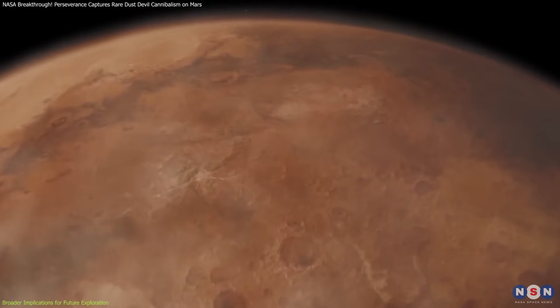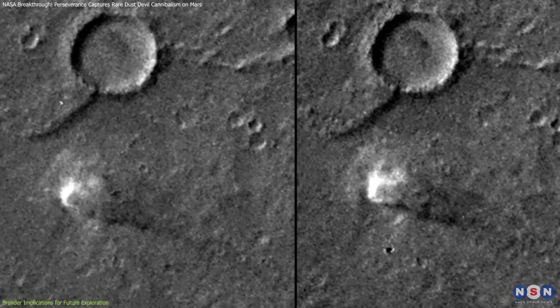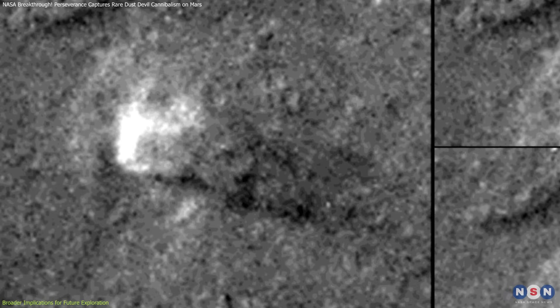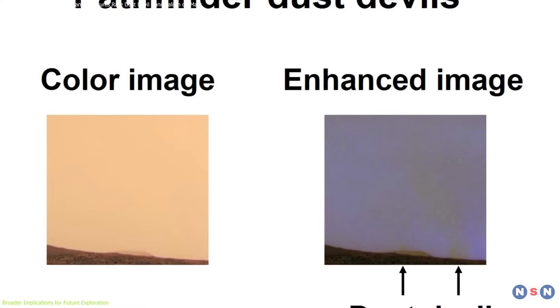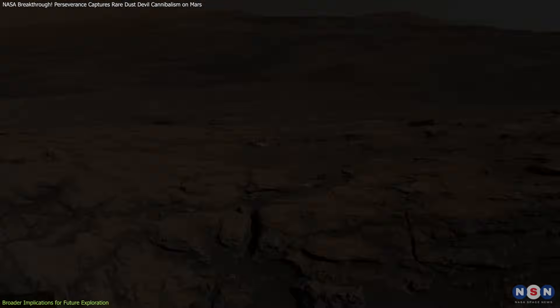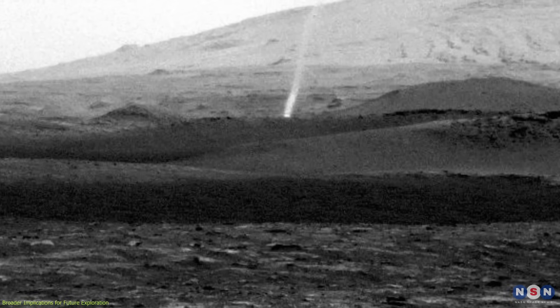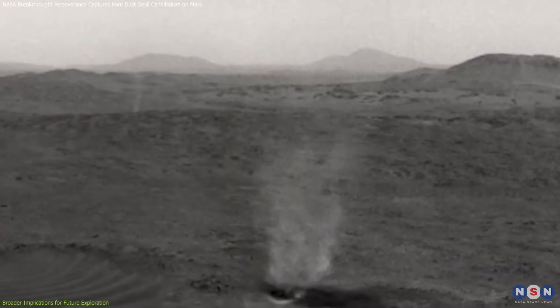Additionally, historical context enriches the importance of Perseverance's observations. Dust devils were first photographed by NASA's Viking orbiters in the 1970s. On August 1, 1978, Viking 1 captured a dust devil casting a shadow while moving northeast at about 18 meters per second. Later, in the 1990s, the Pathfinder mission imaged a dust devil from the Martian surface and even detected one passing directly over the lander. The twin rovers Spirit and Opportunity followed with their own observations, while Curiosity, currently exploring Gale Crater on the opposite side of Mars, has also contributed valuable data on these dusty whirlwinds. Perseverance continues this proud legacy, offering a new level of detail thanks to its advanced imaging and atmospheric sensors.